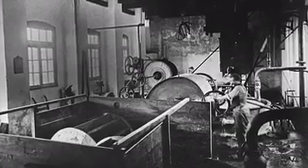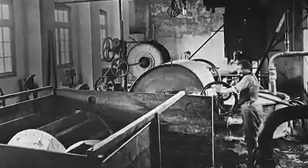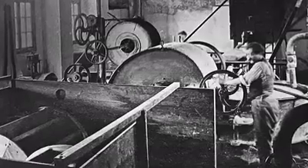Two years later in 1901, a series of six accidents involving the manufacture of gun cotton occurred throughout the year. Luckily, none of these six accidents resulted in any deaths or injuries — only damage to buildings or equipment.